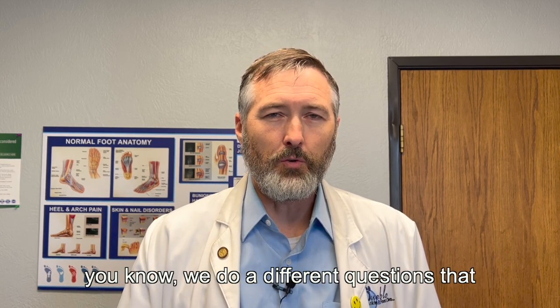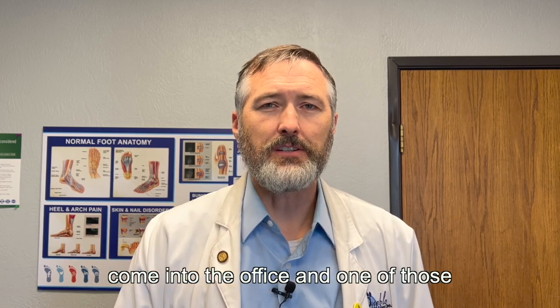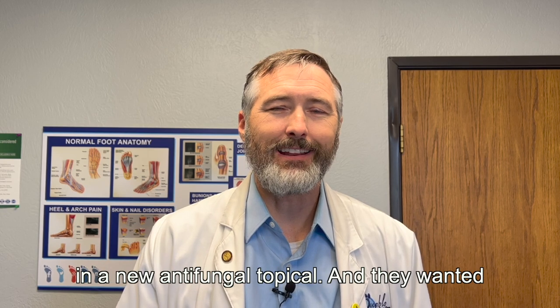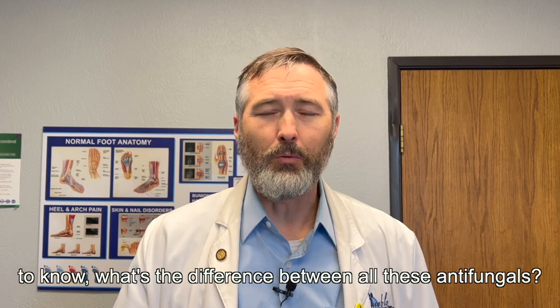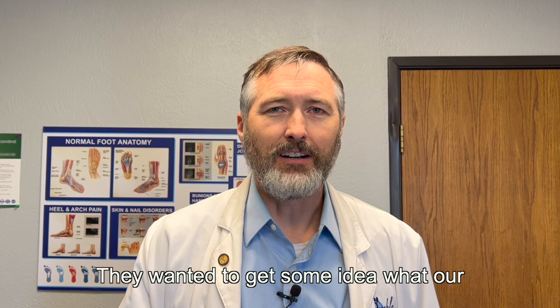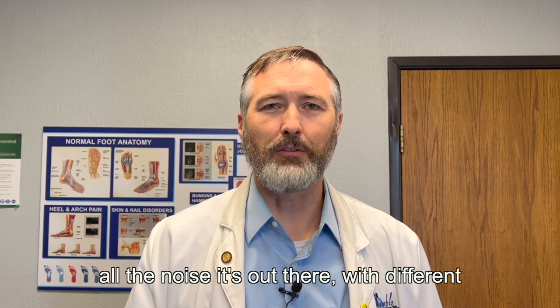As you know, we do different questions that come into the office, and one of those that came in recently is because we brought in a new antifungal topical — they wanted to know what's the difference between all these antifungals and get some idea of our recommendations to make sense out of all the noise that's out there with different antifungals.